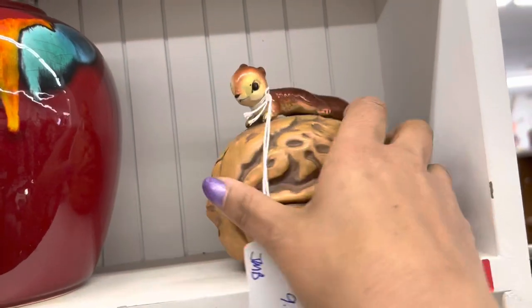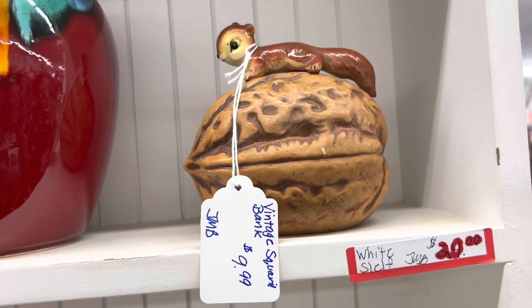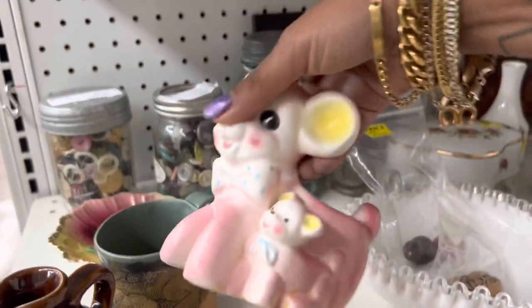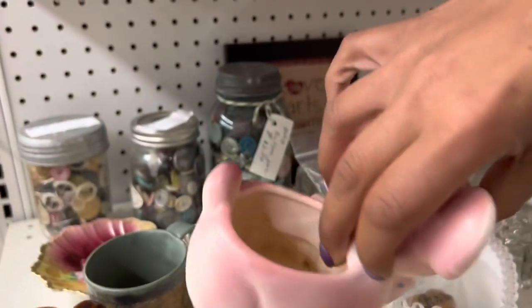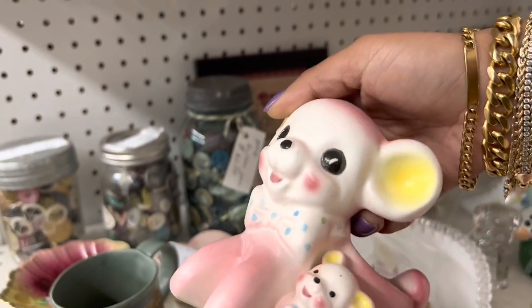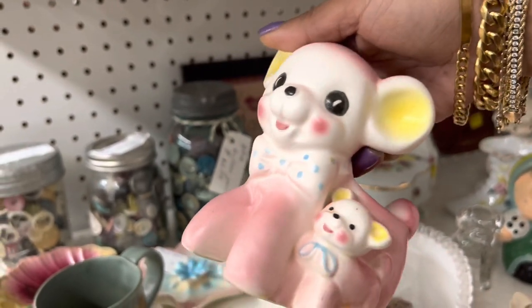Cute little squirrel, but he is a bank — I thought it was going to be a trinket box. Whoa, awesome. $6? Yeah, definitely. I've never seen this one before. He's got super desirable qualities. Plus, he's so cute.